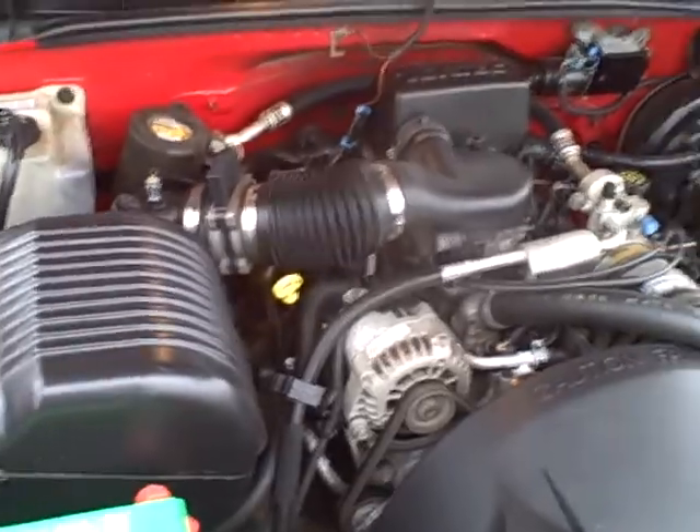Underneath the hood, it's got a 4.3 V6, all stock. Automatic transmission, all stock. Never been messed with.